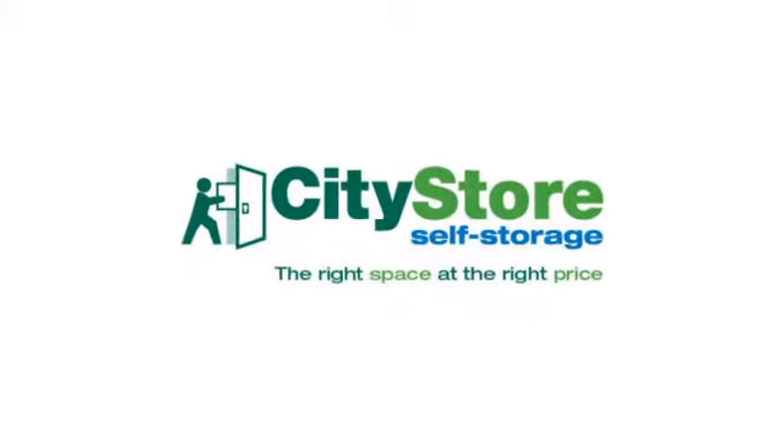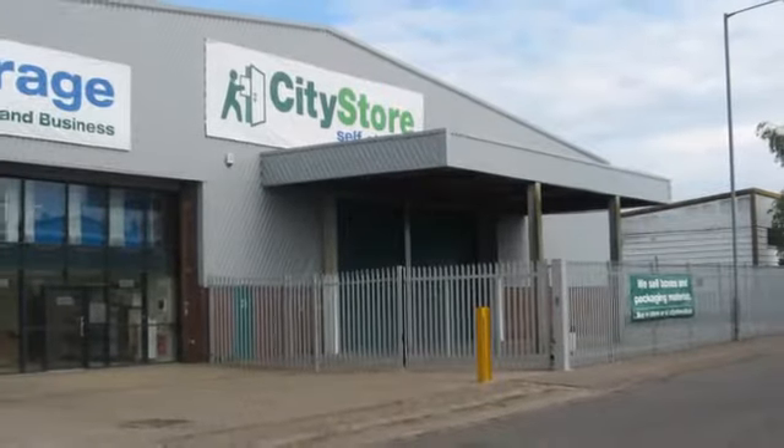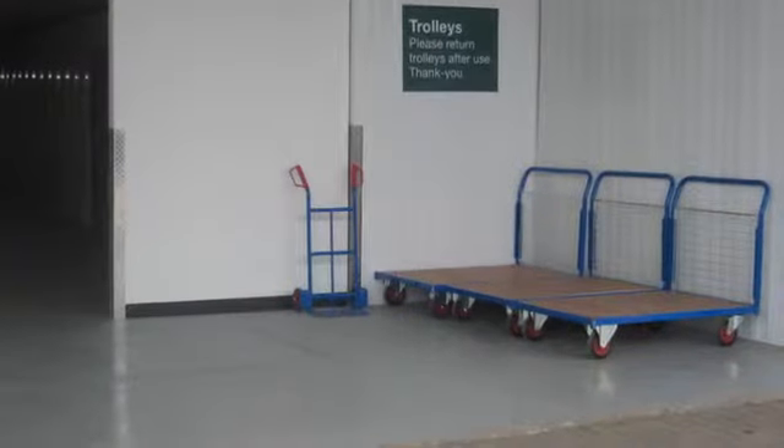CityStore Self Storage, based in Dunstable, are specialists in offering great value self-storage. On arrival, pop into reception where you will be greeted by a friendly member of staff.